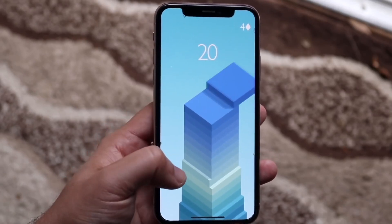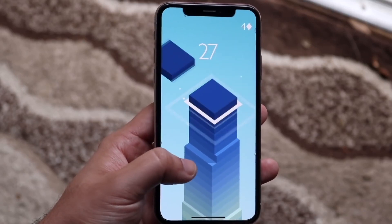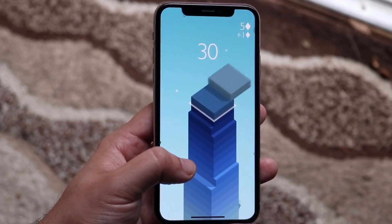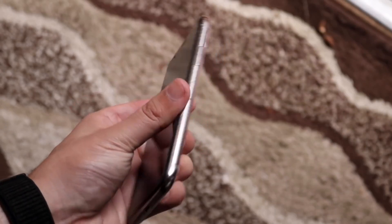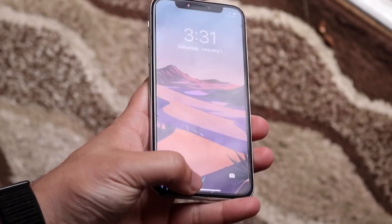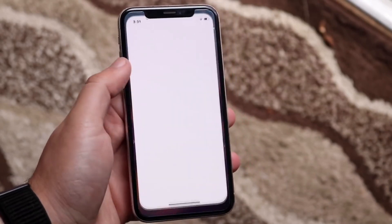A very interesting report came out the other day from MacRumors stating that Apple has not finalized details for the iPhone SE 4 display. They say it could go from as low as 5.7 inches to as big as 6.1 inches, and they mentioned that both OLED and LCD screens are under consideration.